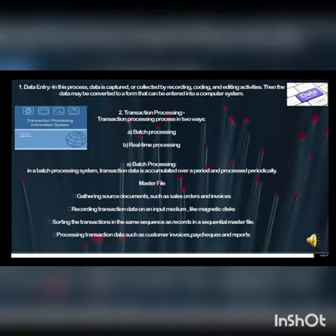Data transaction processing proceeds in two ways. First, batch processing: transaction data is accumulated over a period and processed periodically against a master file. Steps include gathering source documents such as sales orders and invoices, recording transaction data on an input medium like magnetic disks, sorting transactions in the same sequence as recorded in a master file, and processing transaction data such as customer invoices and reports.